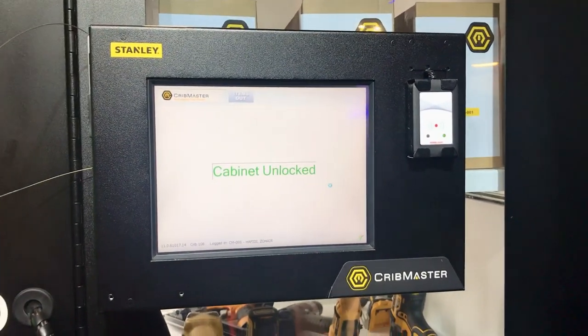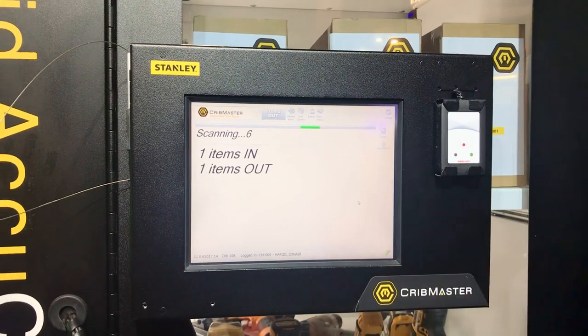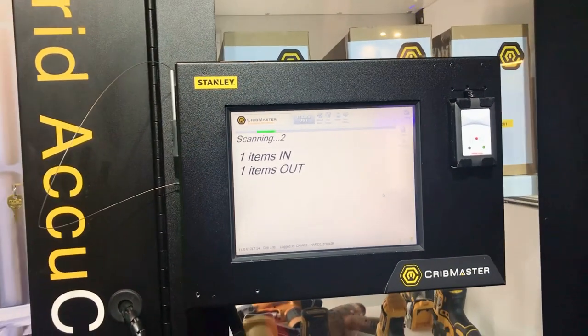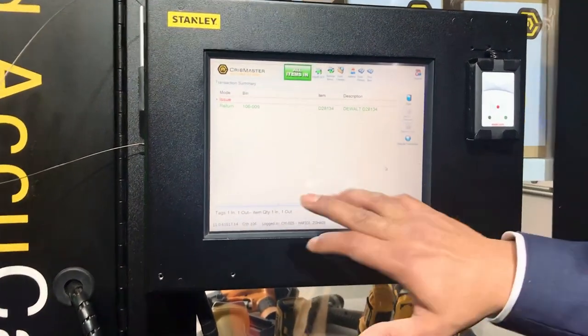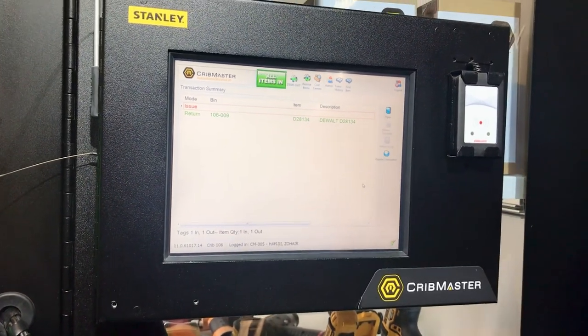When the door is closed and locked, it then starts scanning to see whether something has been taken out or something has been brought back in. You can see it now — it's showing in the color green: returned, default device.